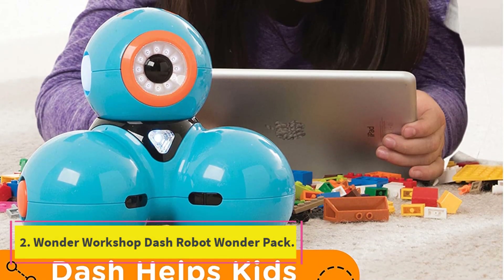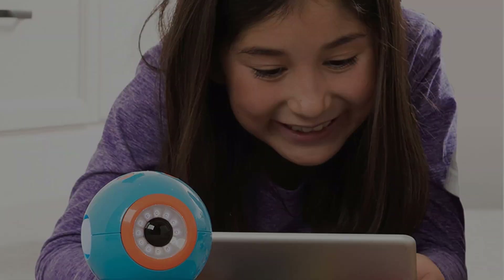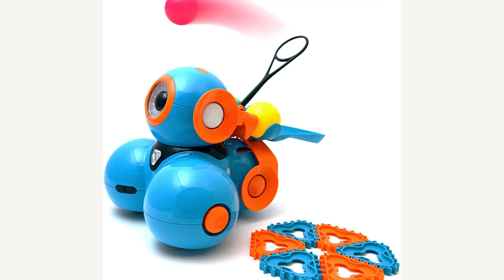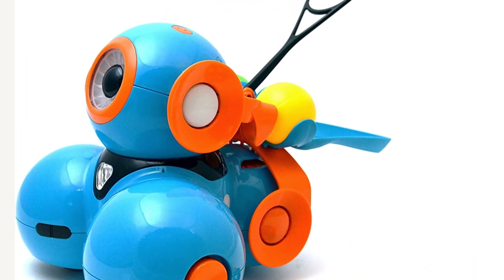Number 2: Wonder Workshop Dash Robot Wonder Pack. This Wonder Pack 2022 includes a Dash robot, ball launcher, sketch kit, gripper assembly kit, two connecting pieces, and charging cables.